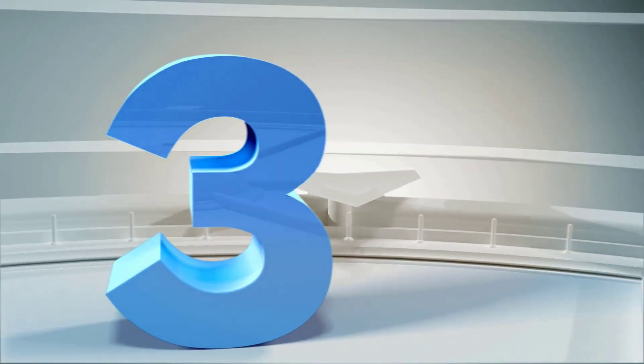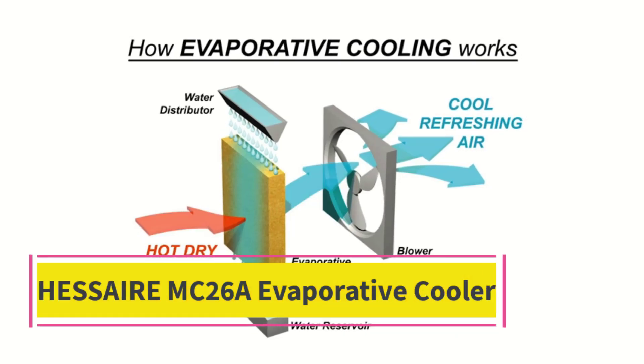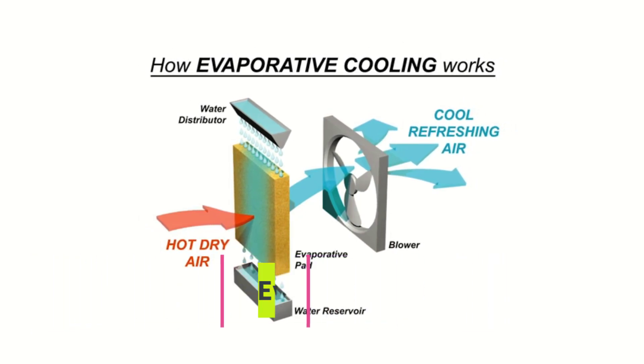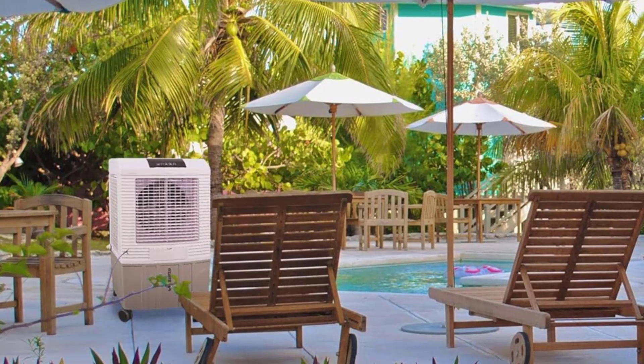Top three: the Hessair MC26A evaporative cooler. Whether you have a large garage or want a cool boost in the living room, this quiet cooler is pretty powerful.